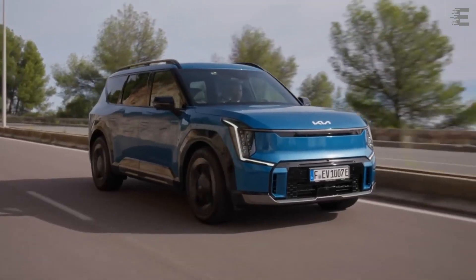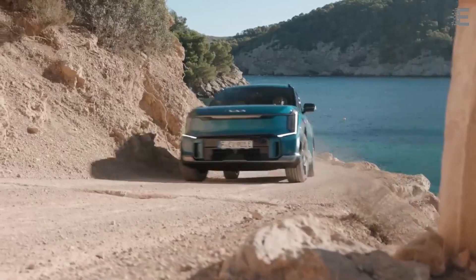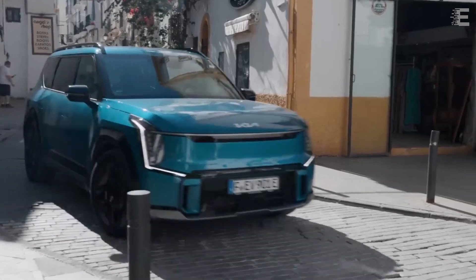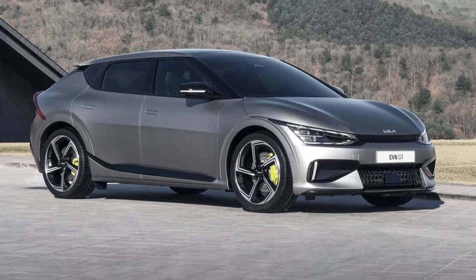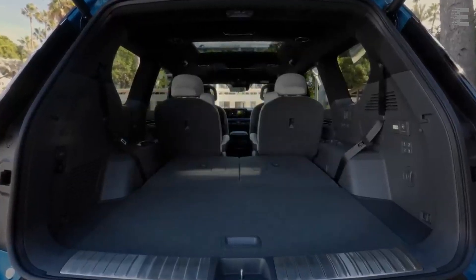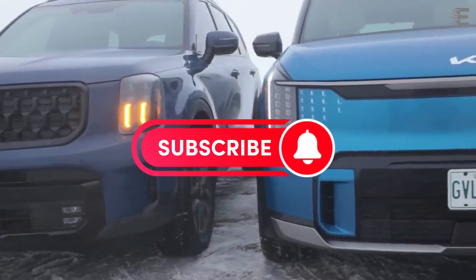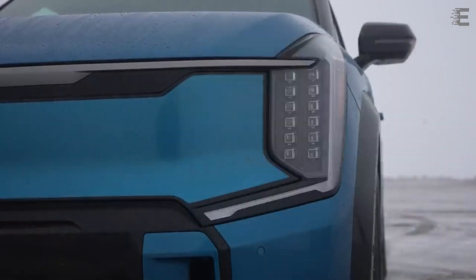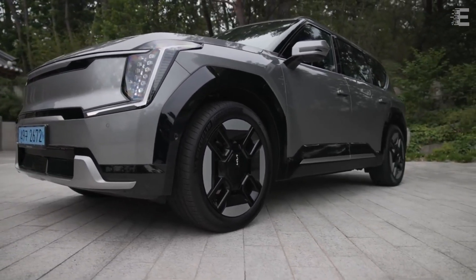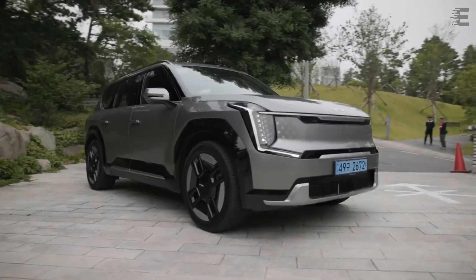The Kia EV9 is Kia's flagship, top-of-the-line car, regardless of powertrain. It is the most costly and luxurious Kia in almost every market, surpassing the Telluride and Sorento. Built on the same eGMP platform as the Kia EV6 and Hyundai Ioniq 5, the EV9 is a spacious three-row crossover that can accommodate six or seven passengers. It is comparable to the Telluride in terms of length, width, and height, but the EV9 has a nearly eight-inch wheelbase difference, making it appear slightly extended. Its size may not stand out among the thousands of three-row crossovers on the road today, but it is a large car.